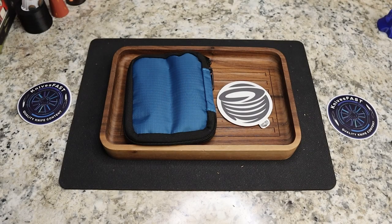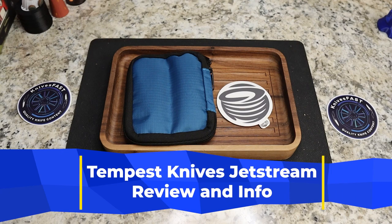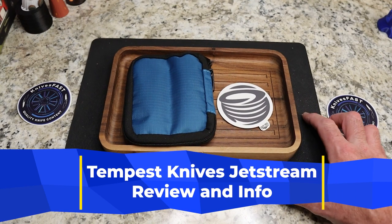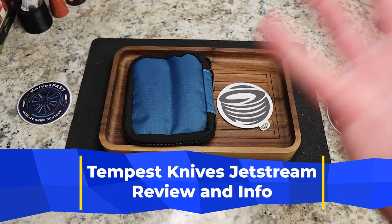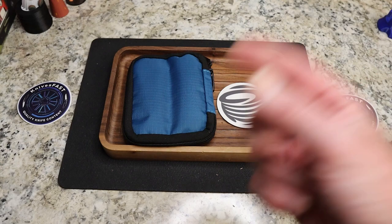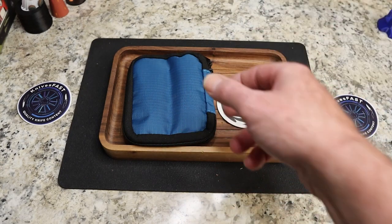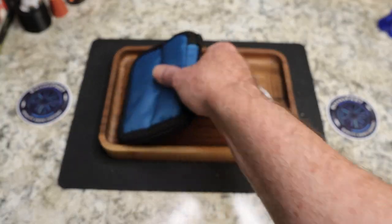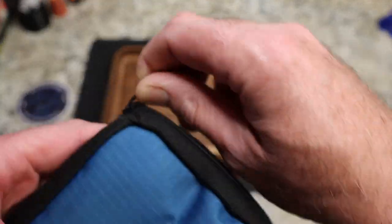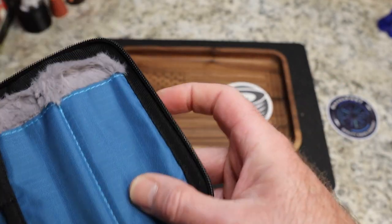All right guys, it's about that time — it is Tempest Knives Jetstream time. I'm recording this on Friday night, the 14th of July 2023, and when you're watching this it's the morning of the 15th. So at 1 p.m. Eastern today, the 15th of July, these two knives in this pouch are going up for pre-order at TempestKnives.com.